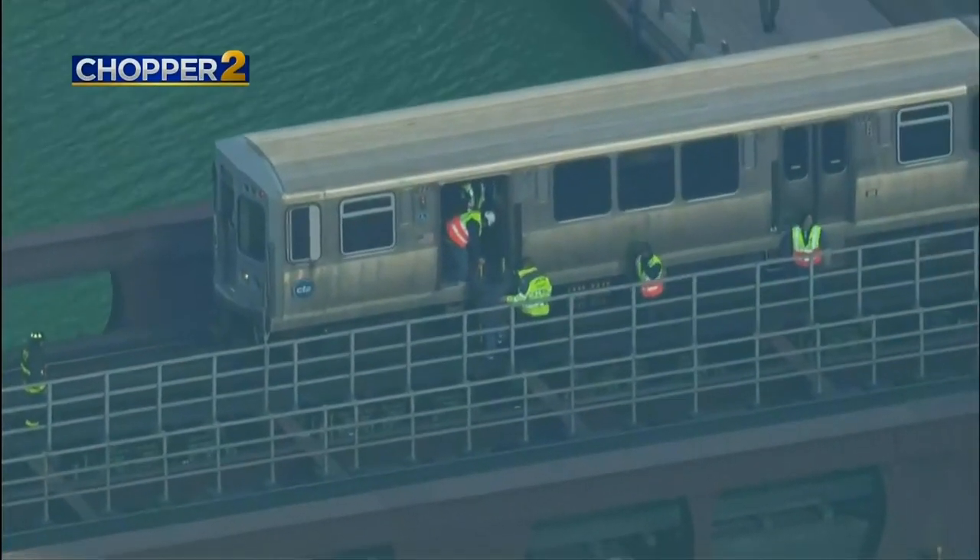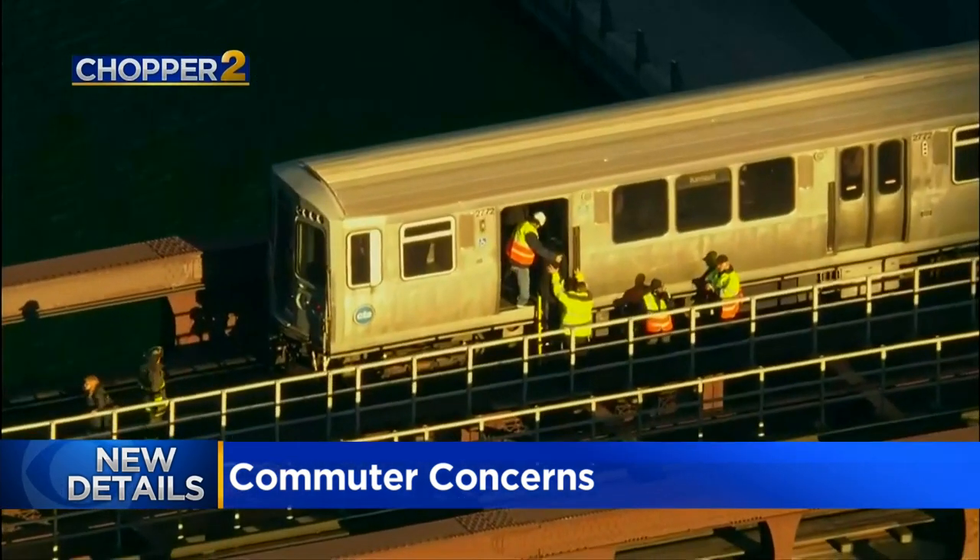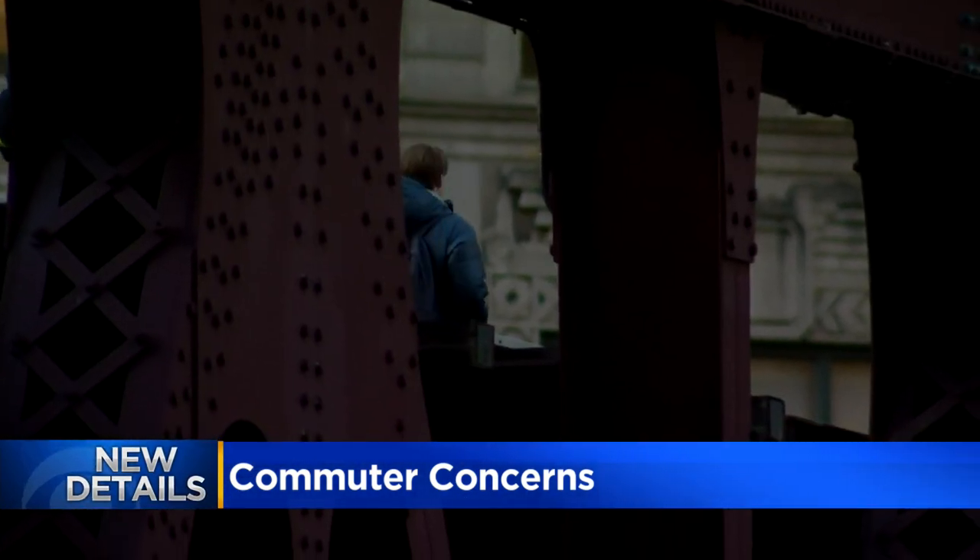Check out this video. Tuesday afternoon, CTA riders were helped from a brown line train stuck on the tracks near the Merchandise Mart above the Chicago River, each of them walking single file down the catwalk to safety.